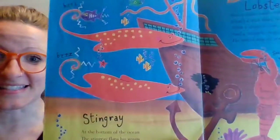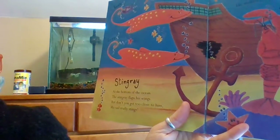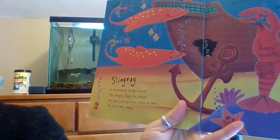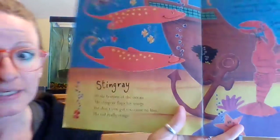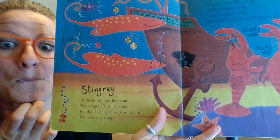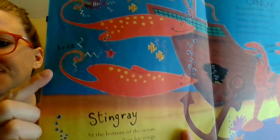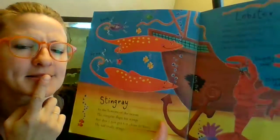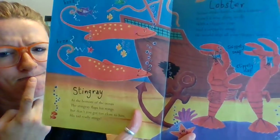The stingray! 'At the bottom of the ocean, the stingray flaps his wings. But don't you get too close to him — his tail really stings.' Look at that! I wonder why his tail stings. How does that help him — and her — in the ocean?